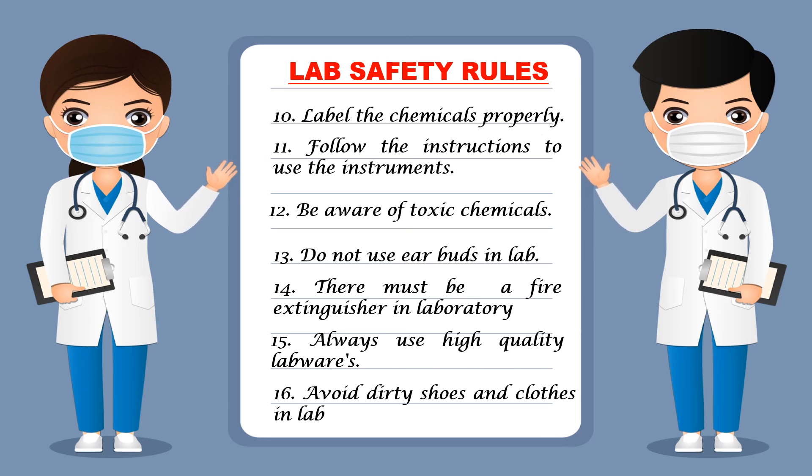Finally, avoid dirty shoes and clothes in the lab. You should not enter the lab with dirty shoes or clothes. It is advisable to remove your shoes outside the lab before going inside, and you should use proper lab attire while working in the lab. These are the basic rules you should follow while working in the lab. This is all about lab safety rules — see the next video, and till then, thank you very much.